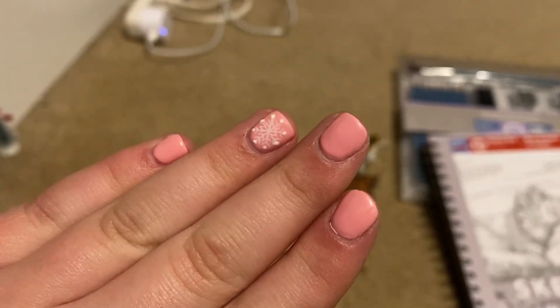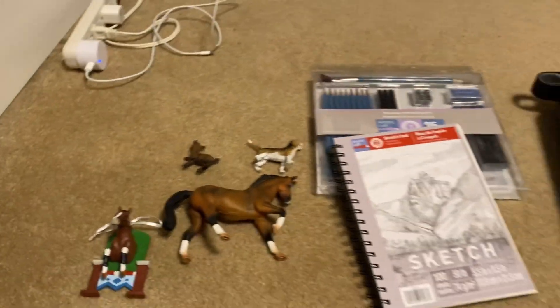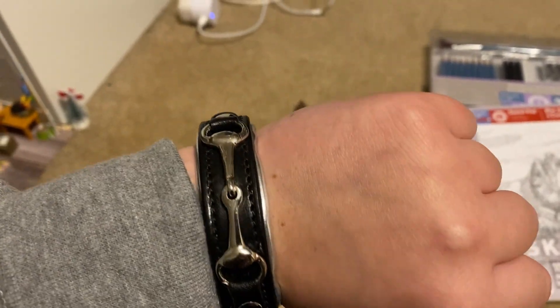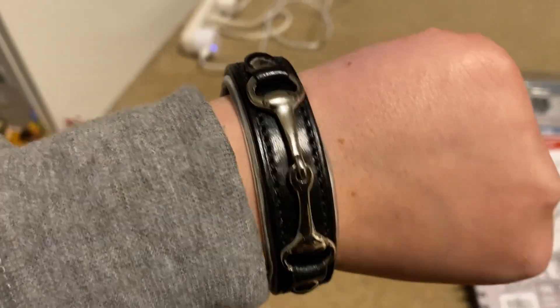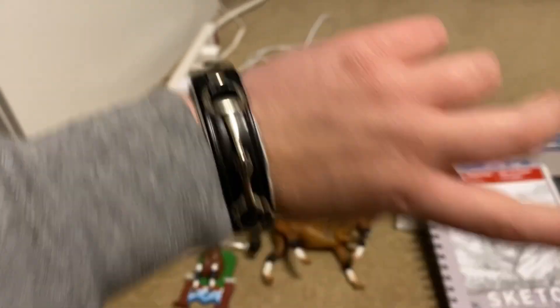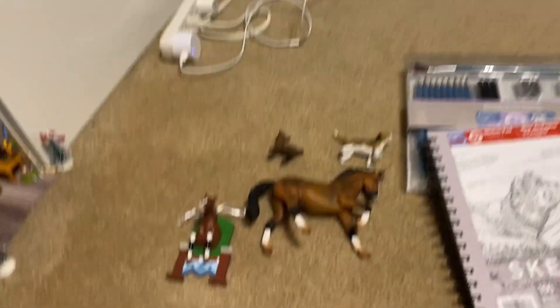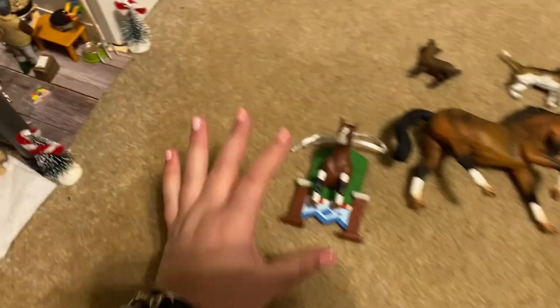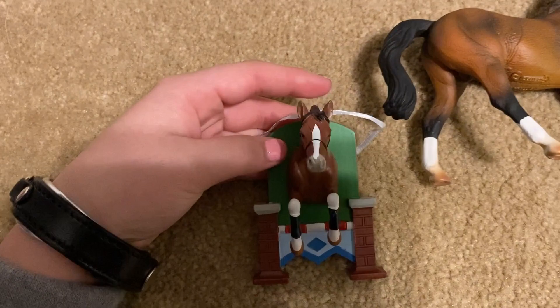We're going to start off smallest to biggest. I'll start with this bracelet my mom got me from Dover — very cute, it's a horse bit bracelet. I actually have another horse leather bracelet but I kept losing it because the snap kept falling off, so now I have a new one and I really like it.